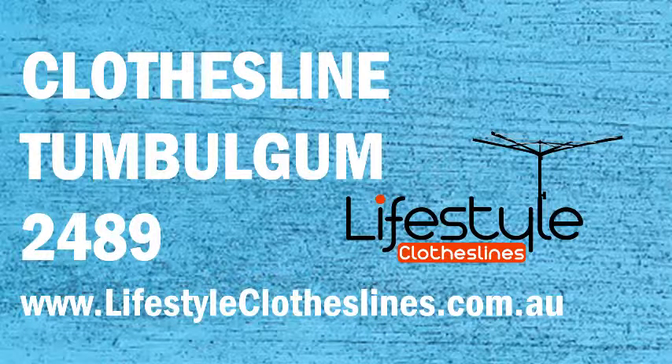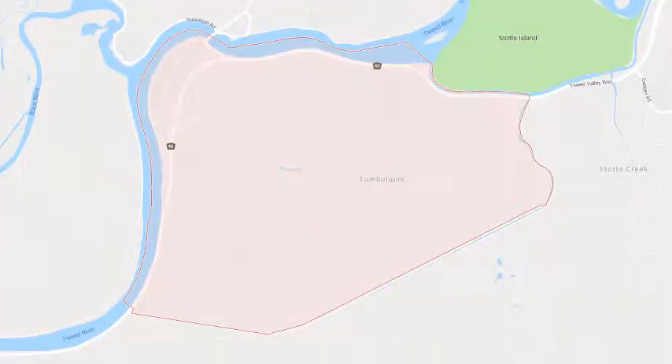Looking for a new clothesline in the Tumblegum area of northern NSW? Lifestyle Clotheslines can help. We cover the complete Tumblegum area and offer a supply and delivery service for clotheslines directly to your door, or supply and installation assistance with a local clothesline installer to come in and help with the correct setup and install of a new clothesline.